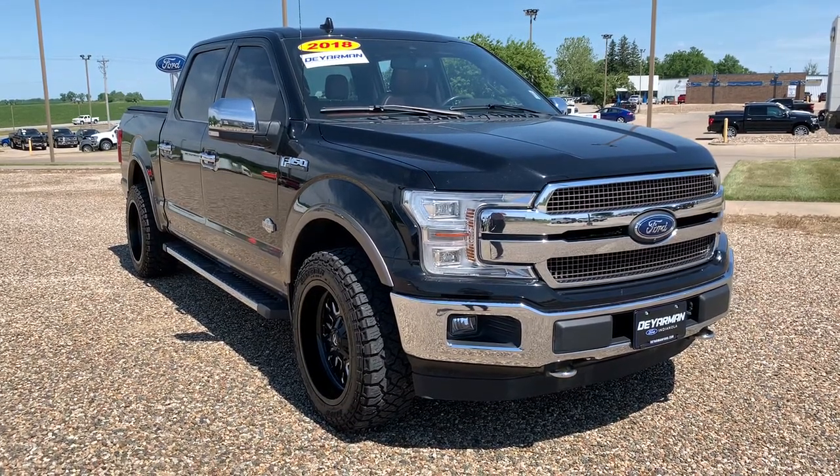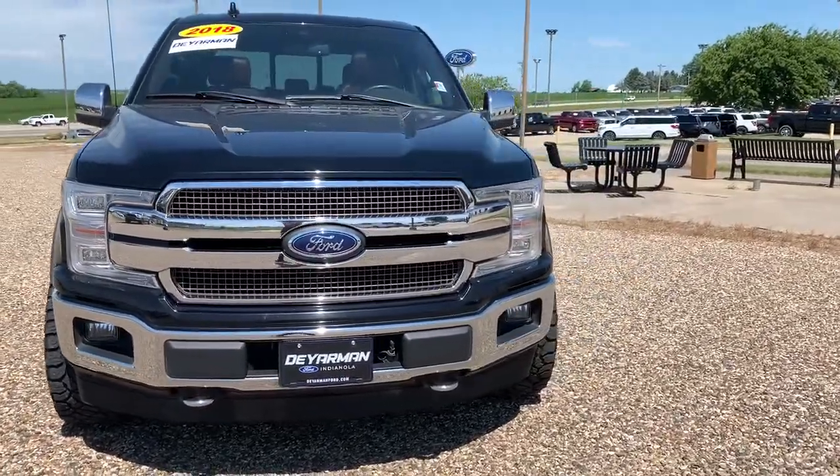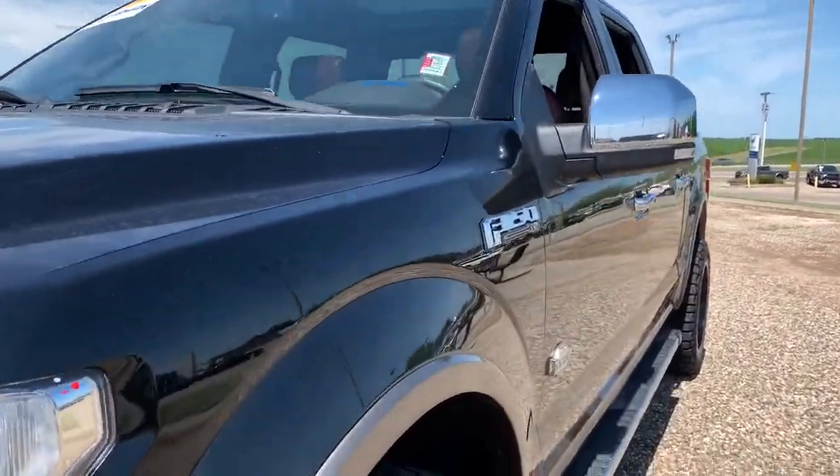Get into a car with value. 2018 Ford F-150. With less than 70,000 miles on the odometer, this vehicle stands out from the rest.